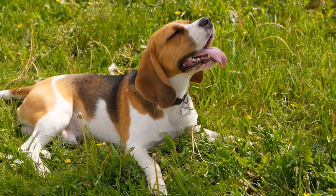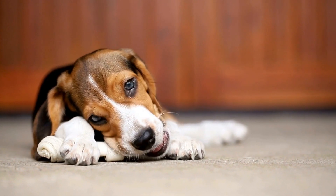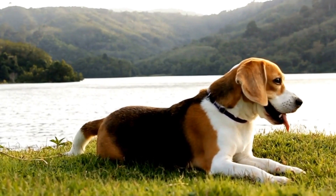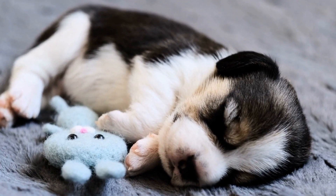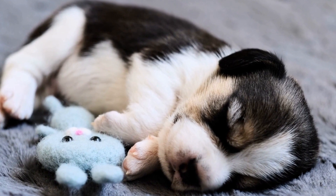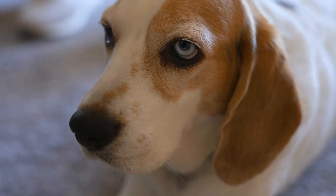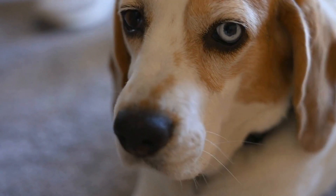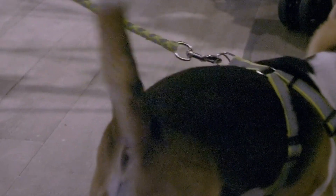Training Tips to Reduce Beagle Aggression Towards Cats. Socialization is Key. Start socializing your beagle with cats from an early age. This will help them develop positive associations with cats and reduce the likelihood of aggressive behavior later on. Expose your beagle to well-behaved cats in controlled environments, gradually increasing the duration of their interactions. Reward your beagle for calm behavior around cats to reinforce positive associations.